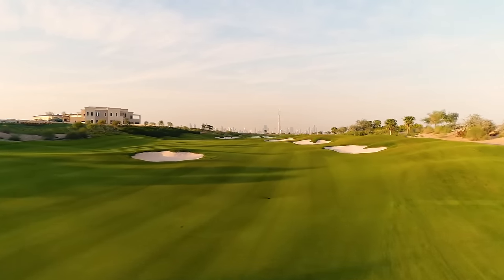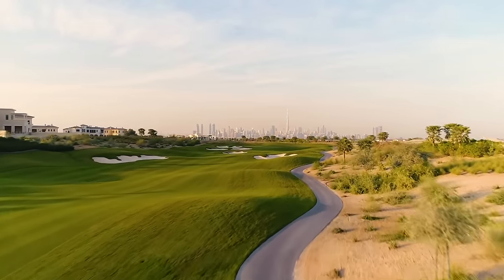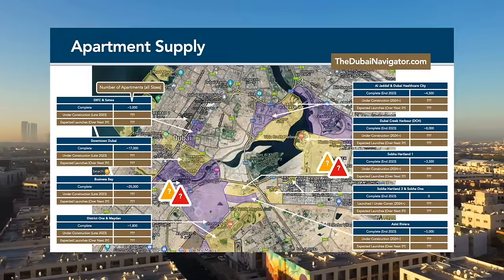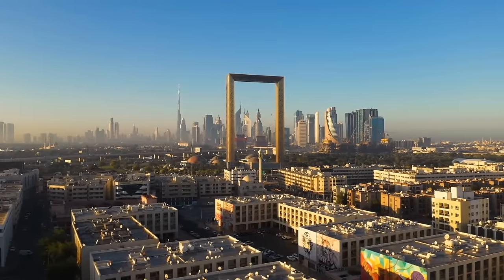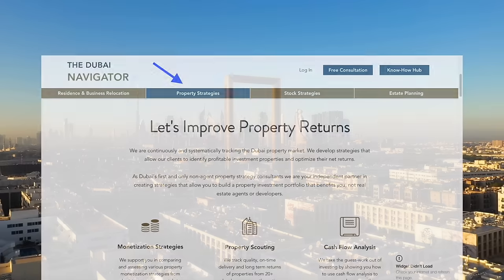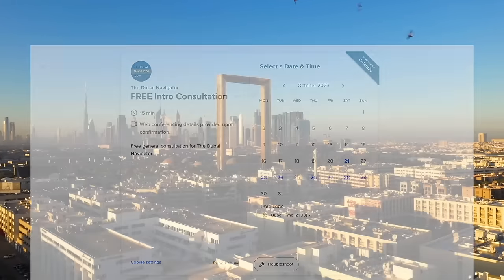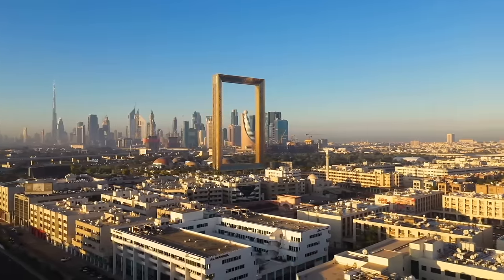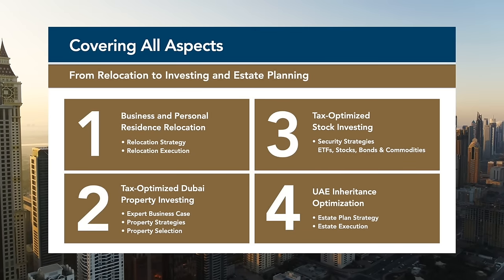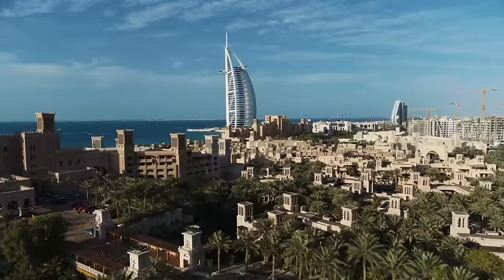These are all villa neighborhoods in Dubai. The biggest questions remain: which of these neighborhoods offer the highest rental returns, and which ones are likely to outperform the market in terms of capital appreciation? We collect and analyze a wide range of market data to project rental and appreciation returns for all Dubai neighborhoods. Choosing the right area can potentially save you hundreds of thousands of US dollars over just a few years. Check out our real estate analysis services on our website thedubainavigator.com and book a free consultation. We are 100% independent, do not sell real estate, and have never worked with any developers or real estate agents. We also offer complementary services including business and residence relocation to the UAE, international tax strategies, and tax-optimized inheritance planning. Visit us at thedubainavigator.com today. Thank you for watching.